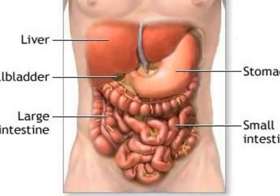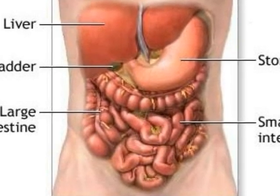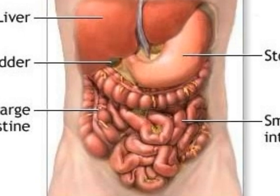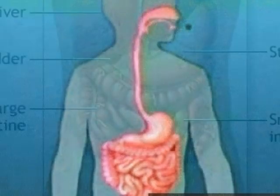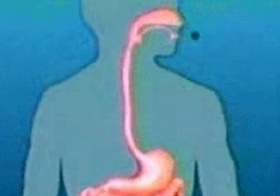As you can see, the digestive system includes organs like the stomach, the small and large intestines, down to less important ones like the liver. The first part of the digestive tract starts in the mouth.